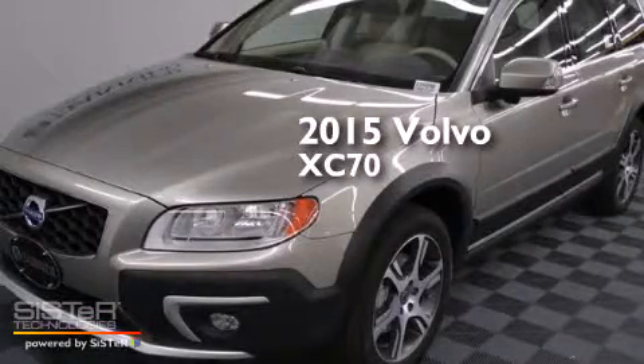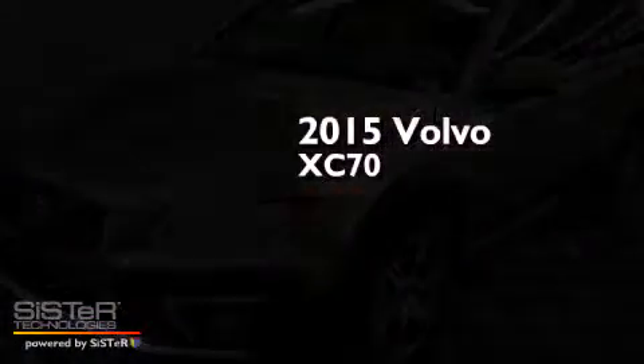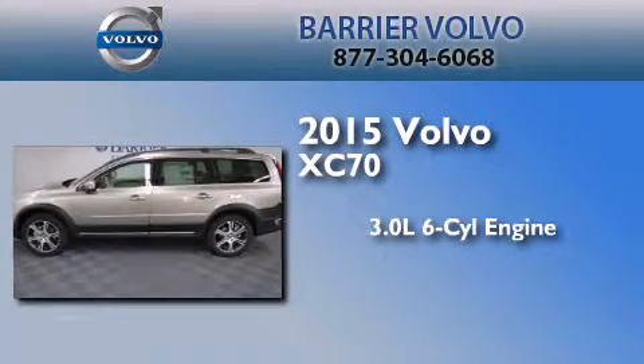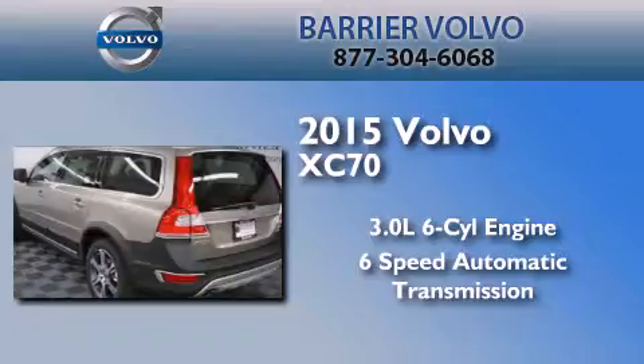This is a brand new 2015 Volvo XC70. It has a 3.0-liter six-cylinder engine, a six-speed automatic transmission, and all-wheel drive.